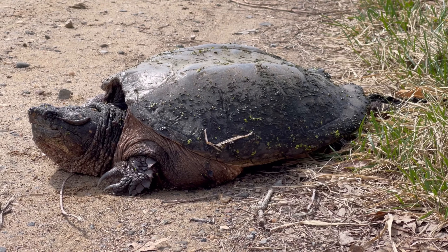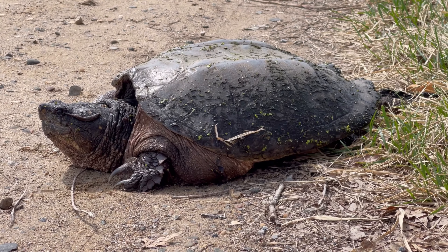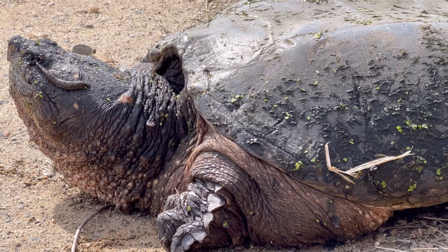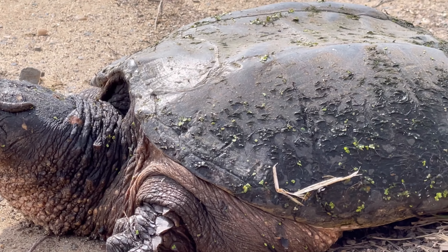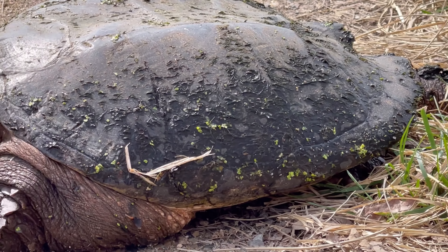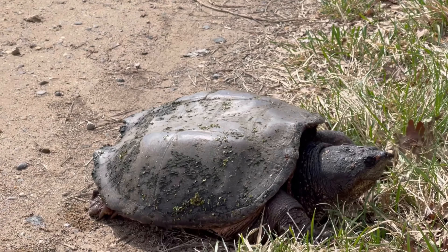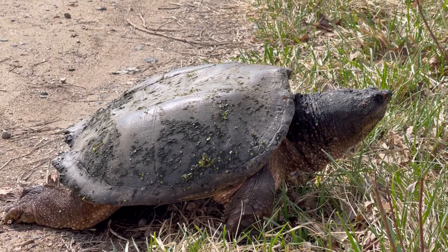A common snapping turtle is the largest turtle in Michigan. Some snapping turtles can weigh up to 50 pounds or more! Its long neck can allow it to reach a distance half the length of its shell. Look how he stretches that neck — oh, he's sniffing for something! He's looking around, checking things out. See all the algae on him? Get back in the water — it's not a safe place for you!